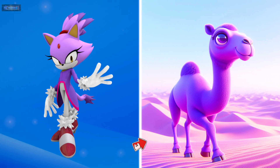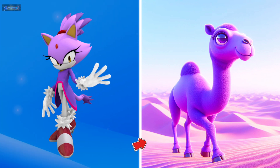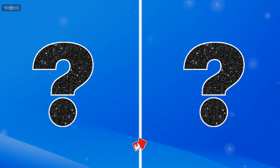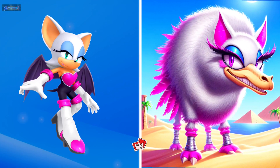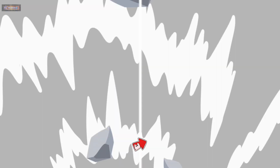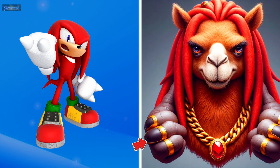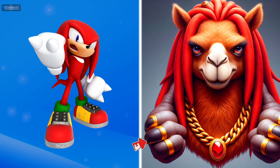Blaze the cat as a camel. Rouge the bat as a camel. Knuckles the Echidna as a camel.